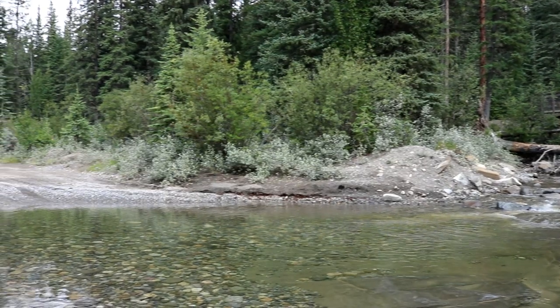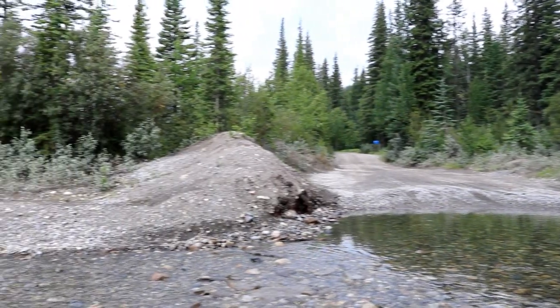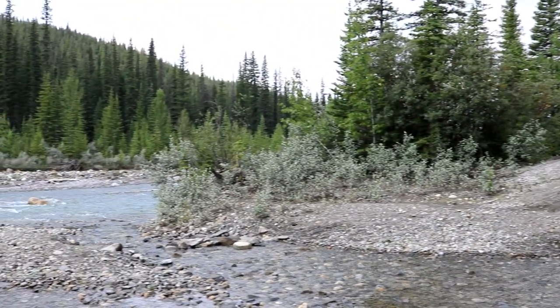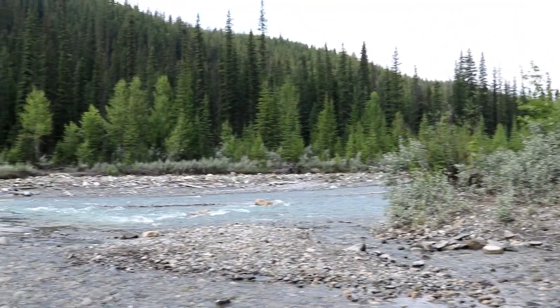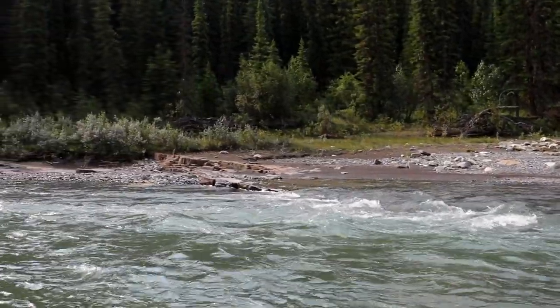We drove a little further up the road and parked at the day use area beside the Crescent Falls campground. We're walking along the Bighorn River just above the falls.